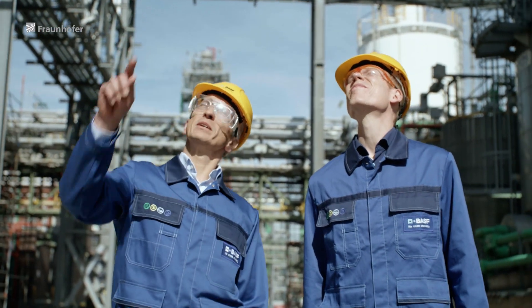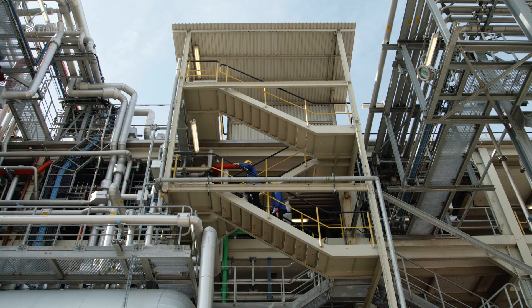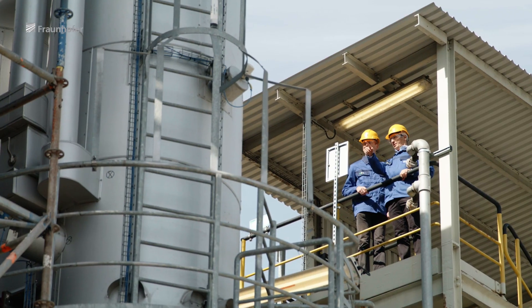Basically the idea is running a plant like this under the most optimum possible process conditions. This means we have to find the optimum temperatures, the optimum pressures, the right proportion of substances in mixtures.